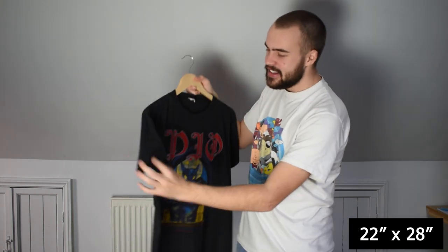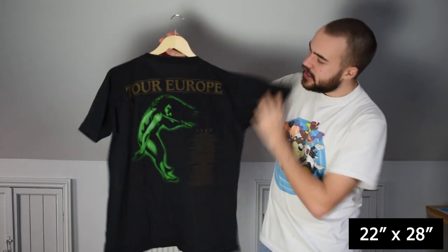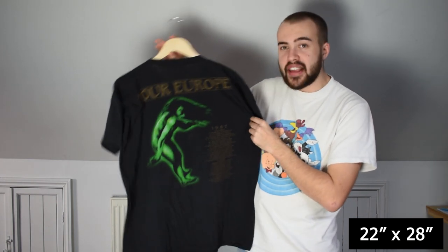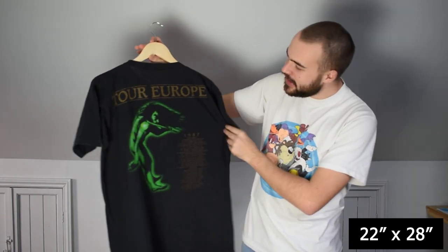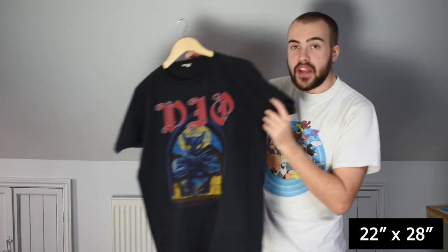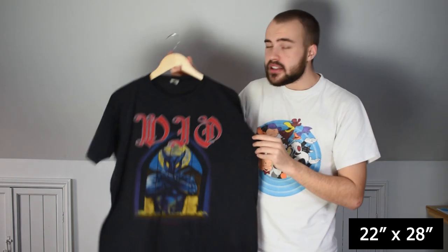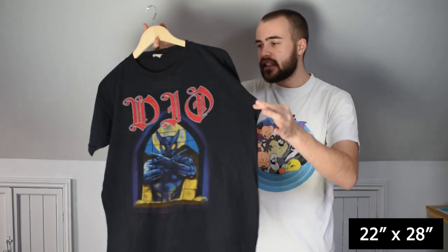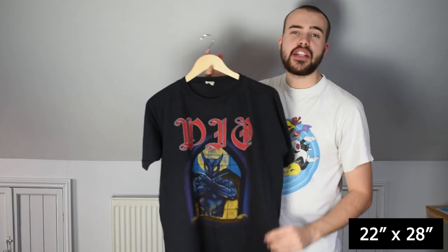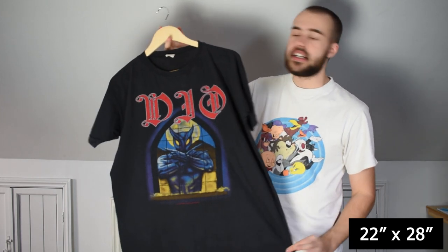Really good back print to the Dio tee — I love the green on this, it's such a nice colour. Got the guy playing the flute, Tour Europe 1987. This fits like an XL as well, and it's so good to see Dio tees in an XL. This sort of date and these specific types of tees are hard to come by in these sizes. Really good item for the lot.